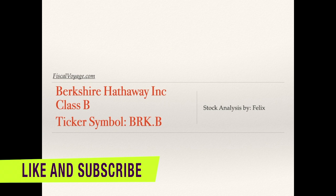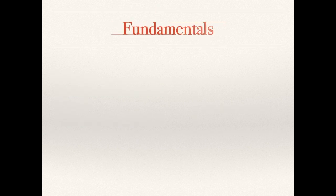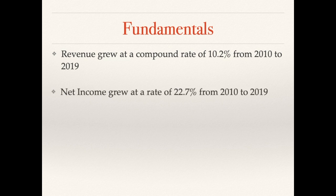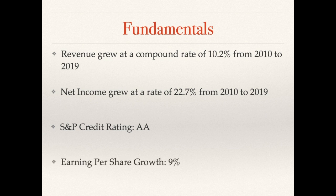Let's look at the fundamentals for Berkshire Hathaway Class B, ticker symbol BRK.B — it's the same fundamentals for both A and B. Revenue grew at a compound rate of 10.2% from 2010 to 2019, which is a really good rate. Net income, however, had more than double that growth rate at 22.7% — outstanding for a 10-year period. And that's because net margin has been increasing. The company has a credit rating of double-A, which is investment grade, and earnings per share growth of 9% over this 10-year period.